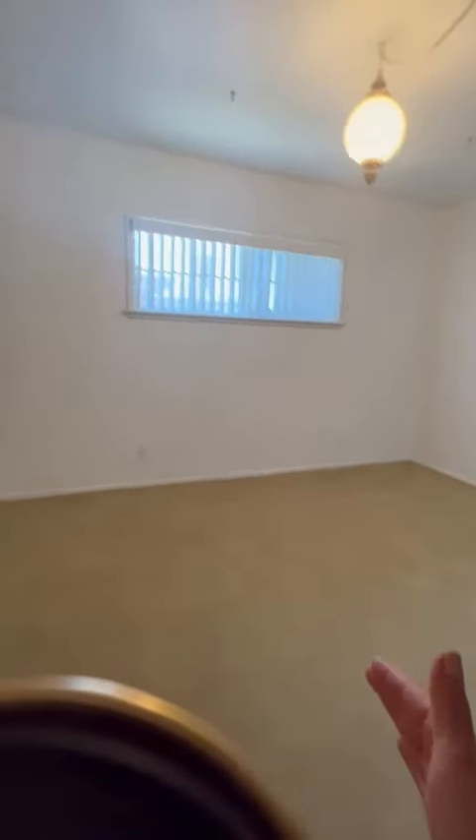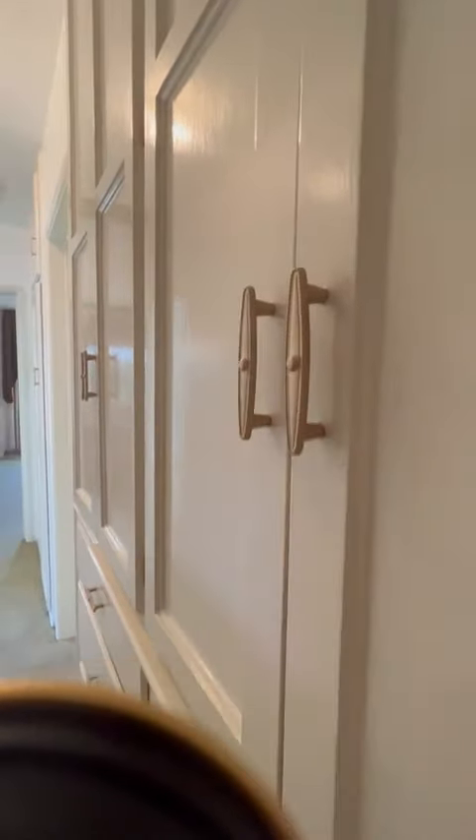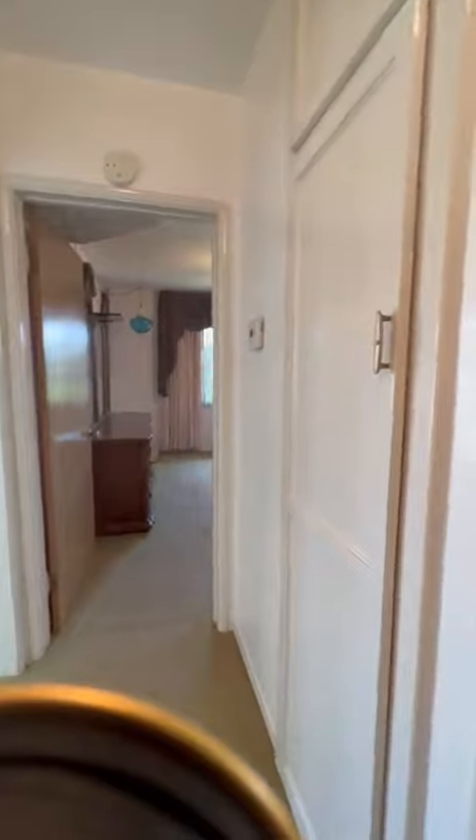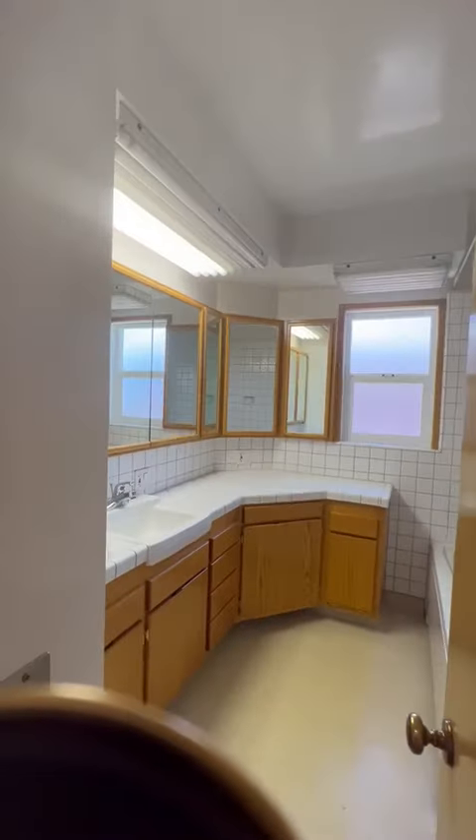Now let's take a quick look at the bedrooms. This is bedroom one, followed by the middle bathroom — the second full bathroom. Looking down the hallway, there's a lot of space. Coming down to bedroom number two — very well maintained. Absolutely love these little details of hardware. Bathroom number three is a full bathroom as well.